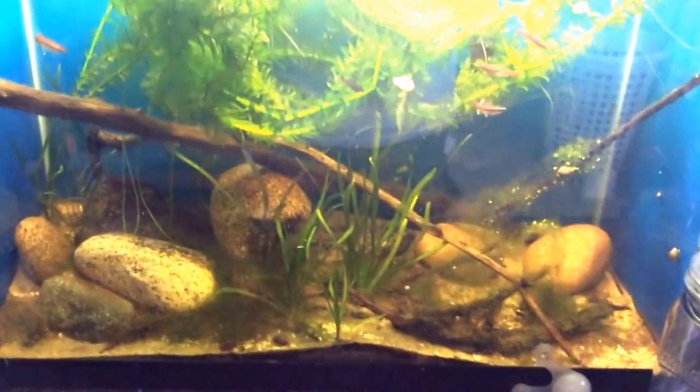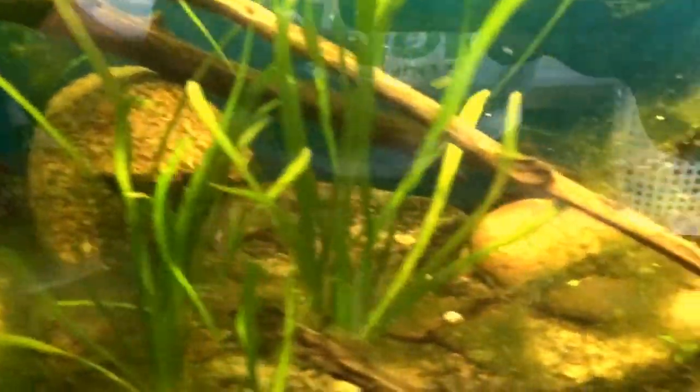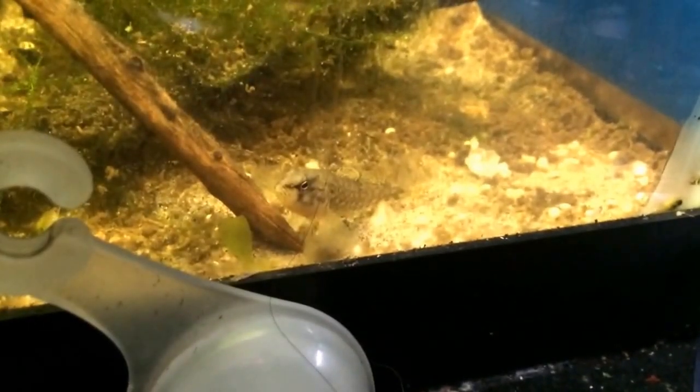Over here is the cold water tank that has six cloud minnows — not albino, just regular — and it also has a rainbow darter in here, which is right there.